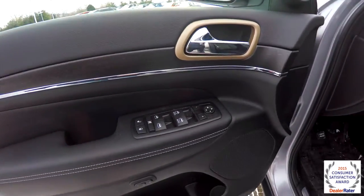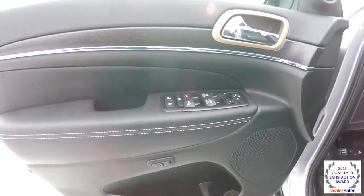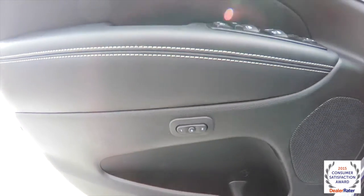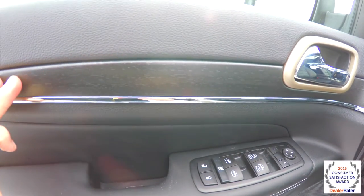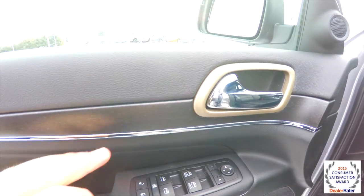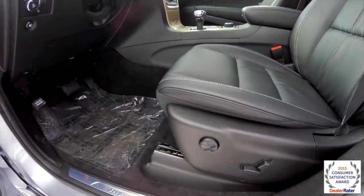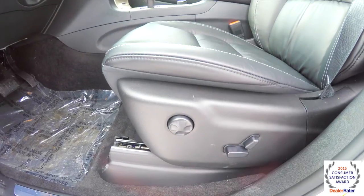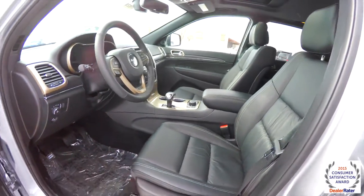Alright, so inside we have power heated mirrors, windows and door locks, and as stated before the driver side is auto dim. Two driver memory, also have the white contrast stitching, open pore wood design with the chrome accents and the Moroccan sand accents as well. 8-way power driver and passenger seat with 4-way adjustable lumbar support. The seats are heated.